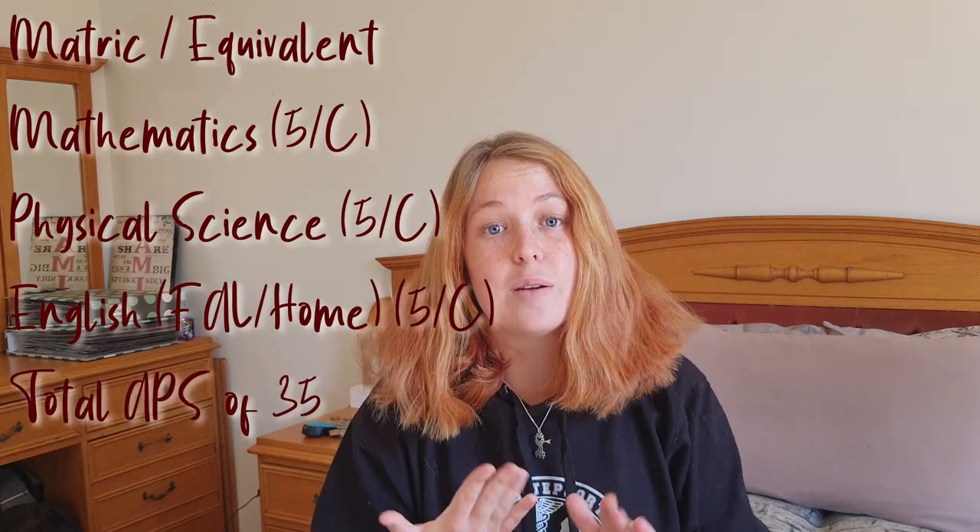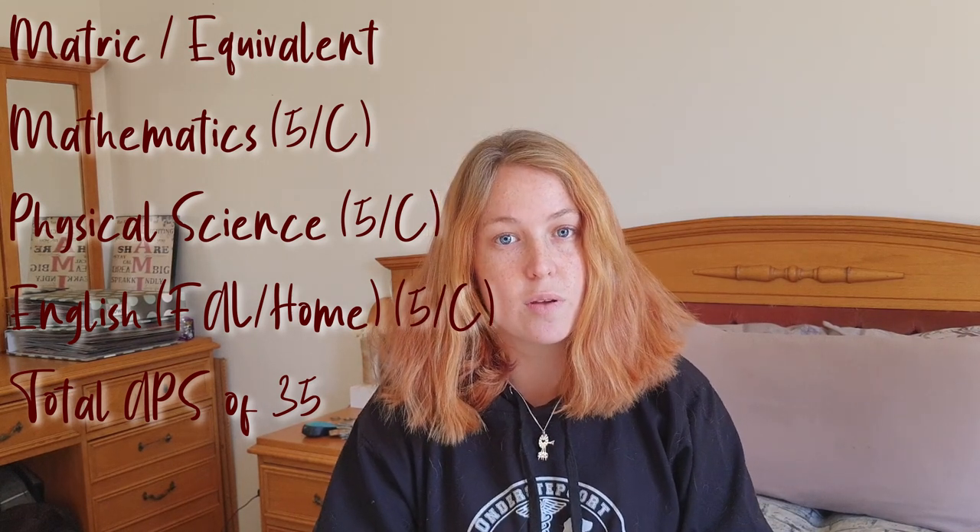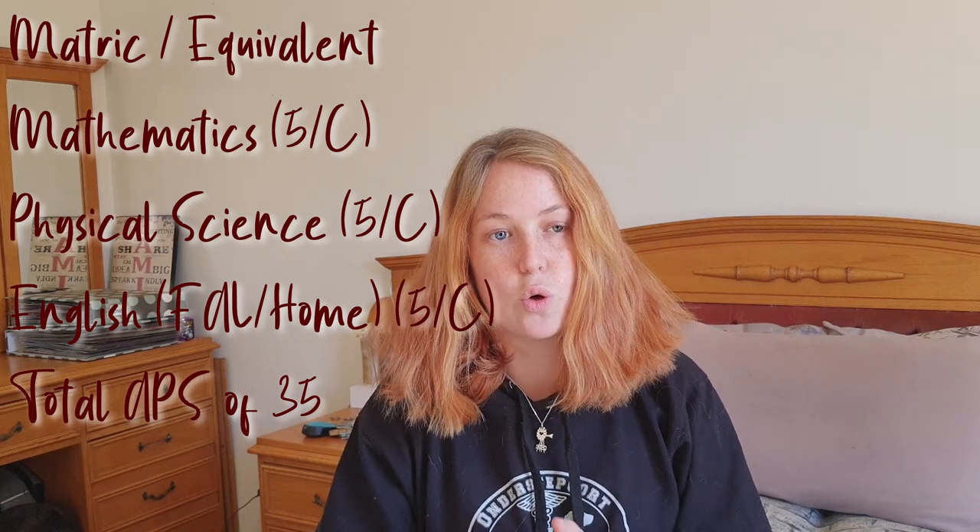For math, science, and English, you need a minimum APS of five for each of them, which is the equivalent of a C - 60% or higher. The last requirement is a general APS of 35. Remember that life orientation does not count towards your APS, especially for vet school. So: matric certificate, math/science/English with a minimum C each, minimum APS of five per subject, and a general APS of 35.